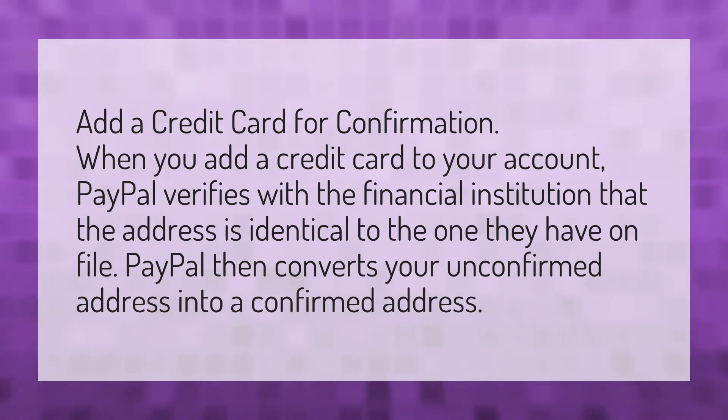with the financial institution that the address is identical to the one they have on file. PayPal then converts your unconfirmed address into a confirmed address.